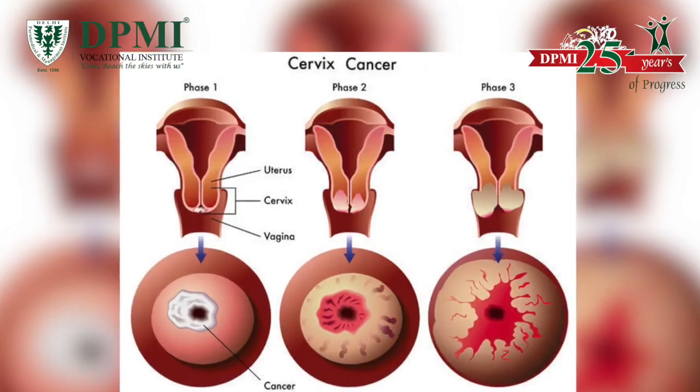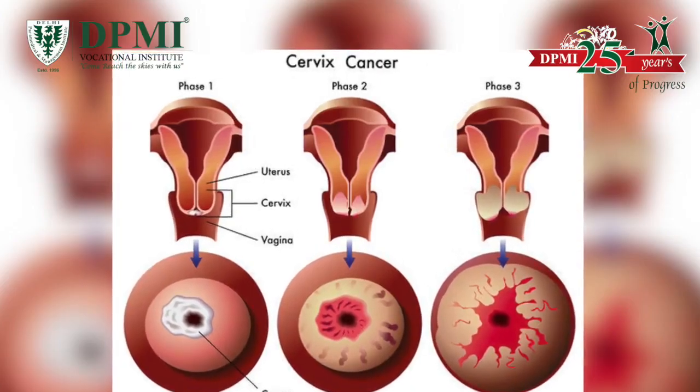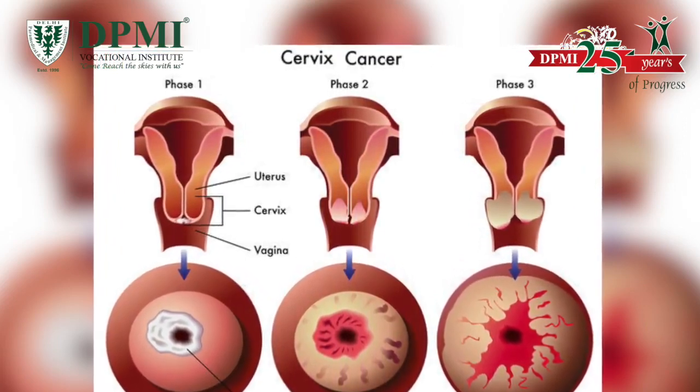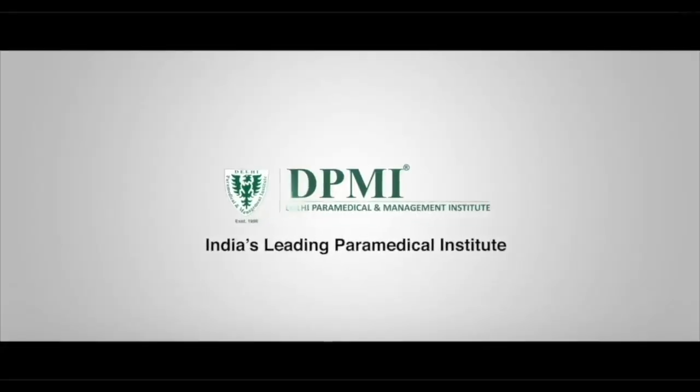Cervical cancer screening is important because it can detect cancer in the early stages when it is most treatable.